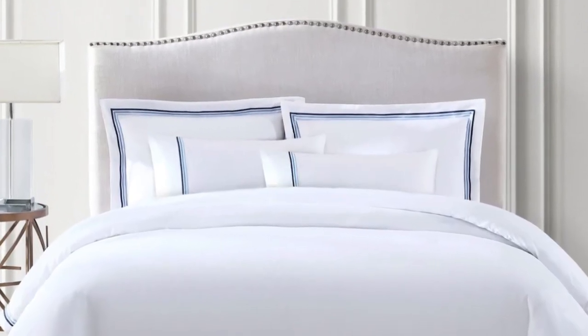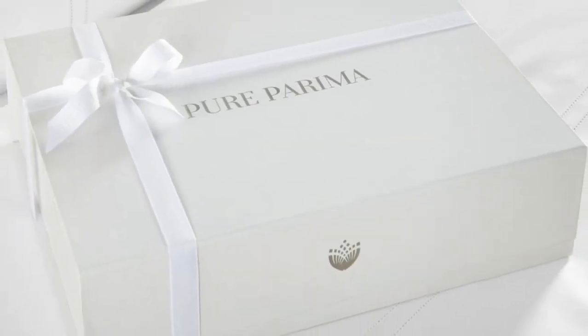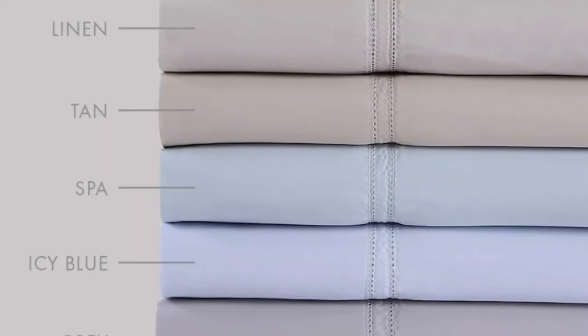Pure Parima offers these sheets in 12 different shades for some variety. These sheets feel rather soft, smooth, and lightweight, and will work year-round. What we love: Pure Parima uses 100% certified authentic Egyptian cotton, making these sheets feel softer and more luxurious than other types of cotton. The Alda sheet set has easy care and should last you several years, making them a good investment.